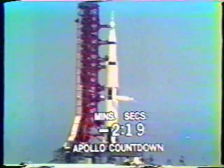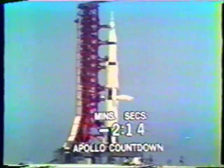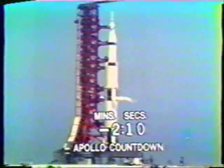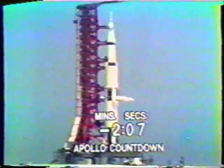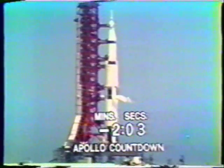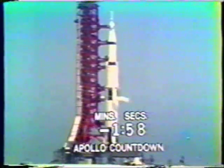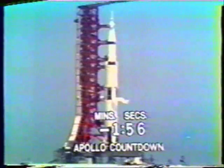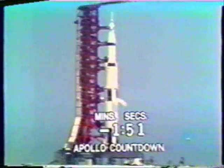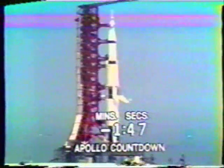As we move down through the count at the T-minus 17 second mark, we'll get a release of the guidance system in the instrument unit. Also handled by the automatic sequencer will be the release of swing arms number one and number two. The ignition of the Saturn V five first-stage engines will take place at 8.9 seconds in the countdown. The vehicle will then be held down until we build up to 7.7 million pounds of thrust.